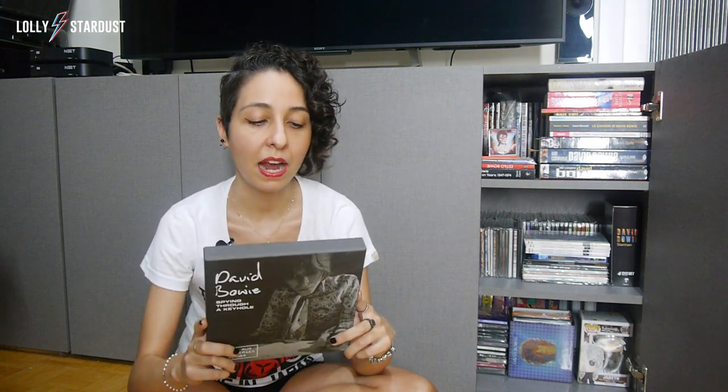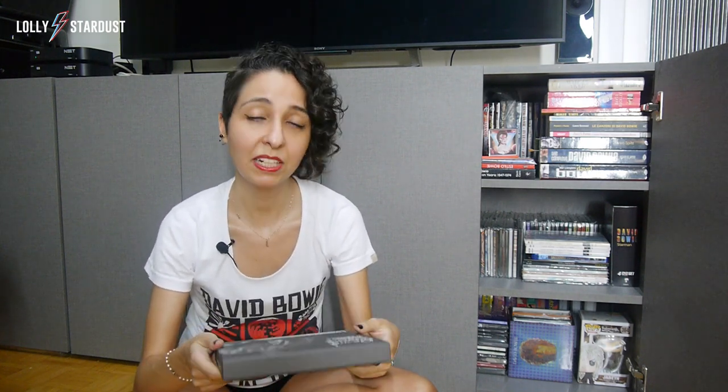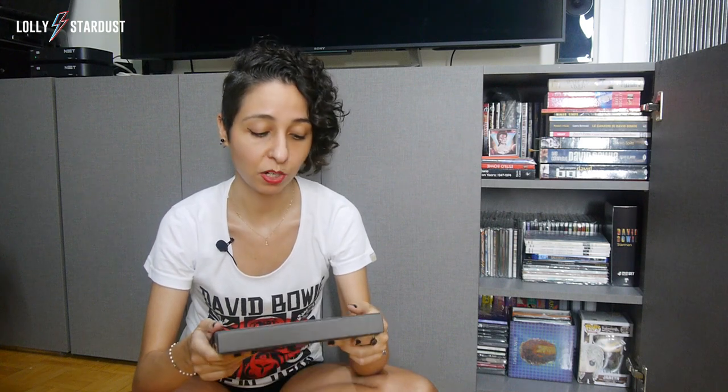Today I'll show you everything that's inside. The first one up is Spying Through a Keyhole. This one was the first of a few David Bowie releases planned to coincide with Space Oddity's 50th anniversary back in 2019. I always thought this was a really nice box set to have — I don't even know why it took me so long to order it. But I'm glad I finally did. It includes demos and unreleased songs and things we hadn't heard before.